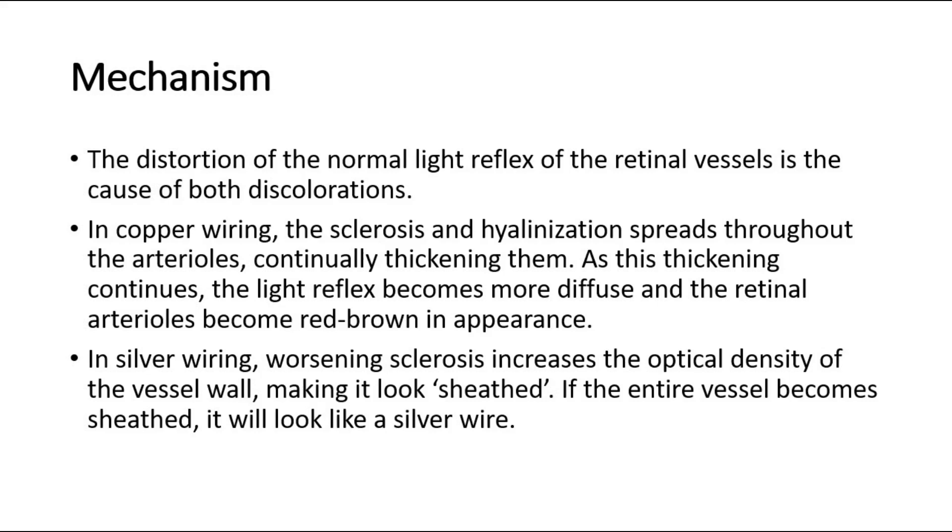In silver wiring, the vessels look gray. Worsening sclerosis increases the optical density of the vessel wall, making it look sheathed. If the entire vessel becomes sheathed, it will appear as a silver wire. The distortion of the normal light reflex of the retinal vessels is the underlying cause of both discolorations.